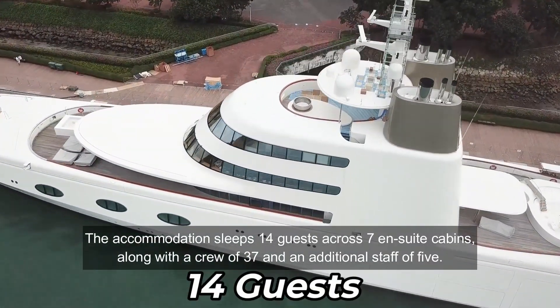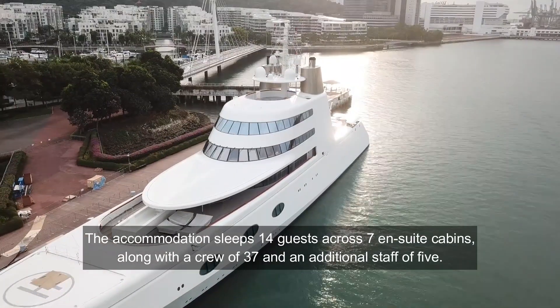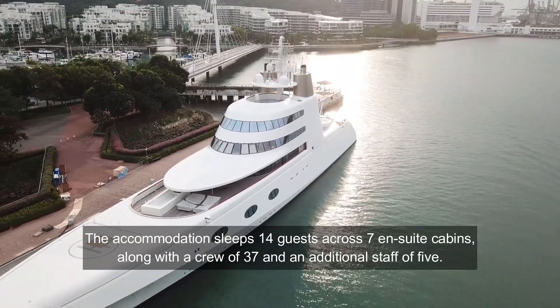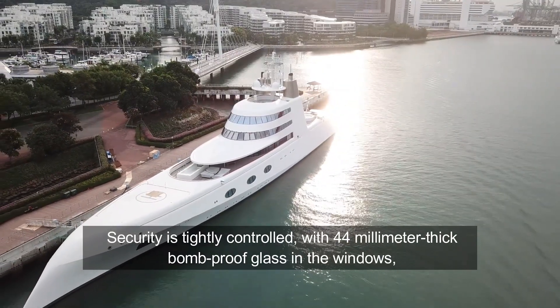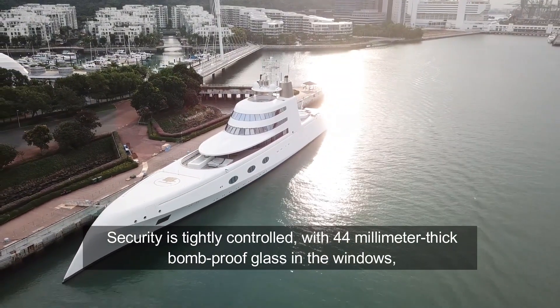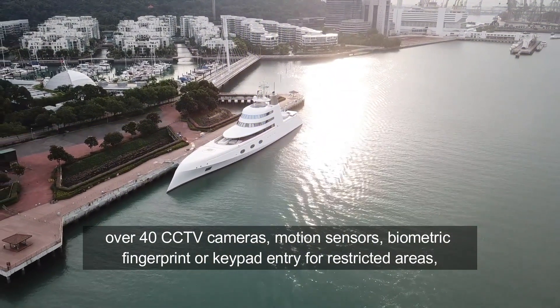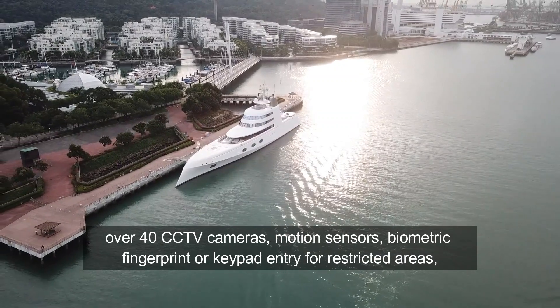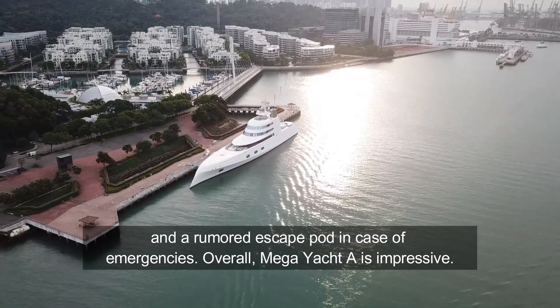The accommodation sleeps 14 guests across 7 en-suite cabins, along with a crew of 37 and an additional staff of 5. Security is tightly controlled, with 44mm thick bomb-proof glass in the windows, over 40 CCTV cameras, motion sensors, biometric fingerprint or keypad entry for restricted areas, and a rumored escape pod in case of emergencies.